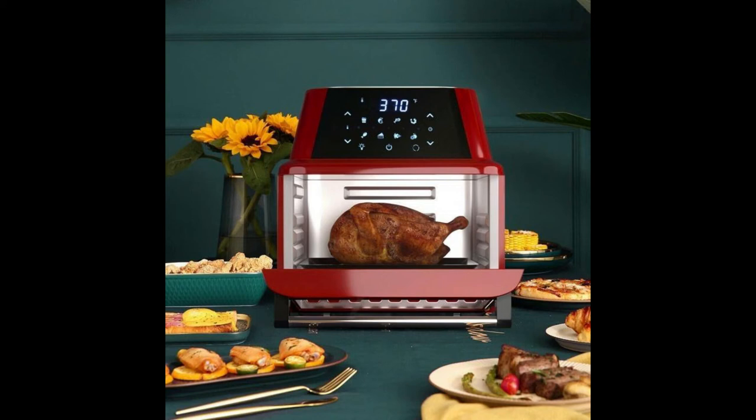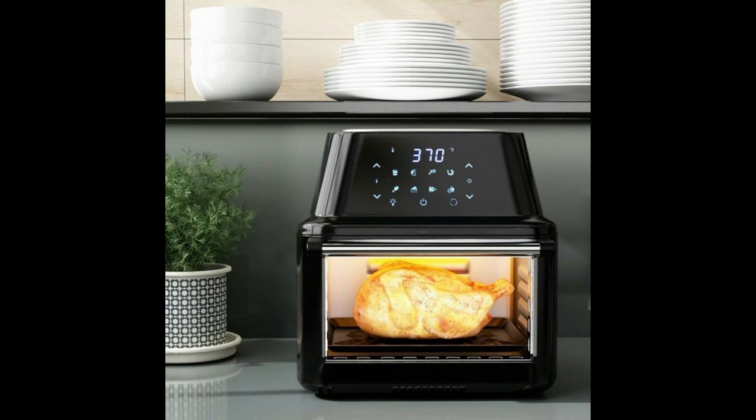19 QT Multifunctional Air Fryer Oven, 1800 Watts, with Dehydrator and Rotisserie. This 8-in-1 air fryer oven is designed with a hot air circulation system for a healthier way of cooking, allowing you to enjoy delicious food without the extra fat or calories.